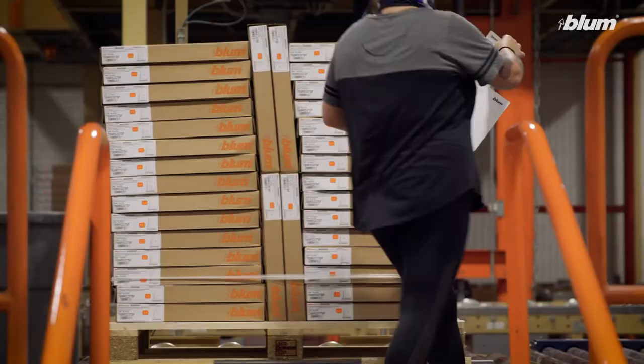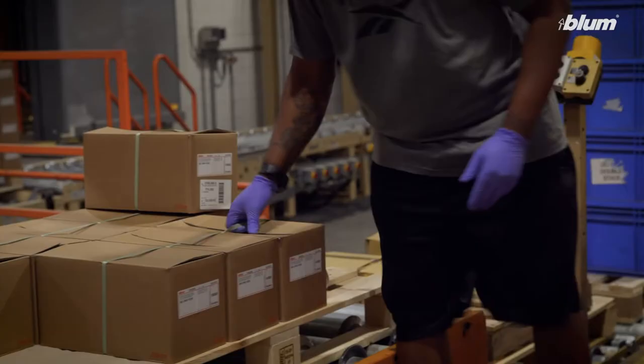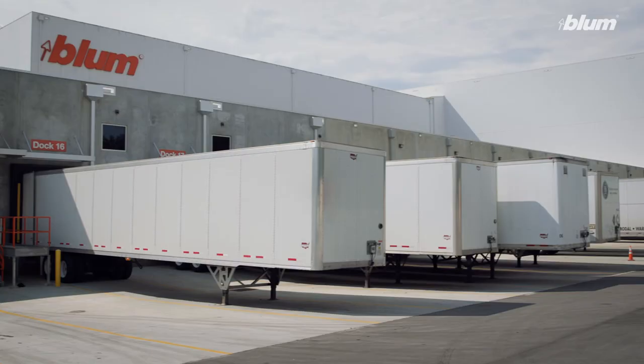If you ever need us, we're never far away. Our wide distribution network provides you with options and flexibility when ordering, and we guarantee a quick turnaround time from our manufacturing facility here in the United States.